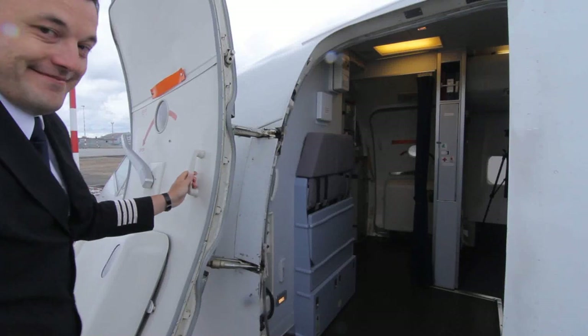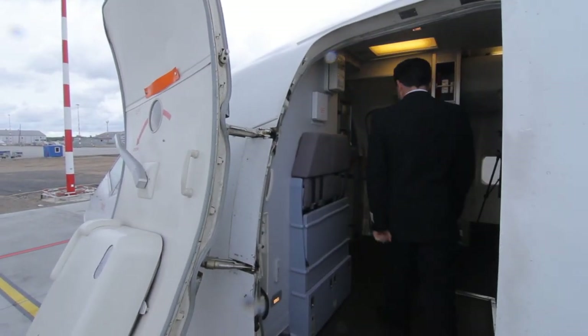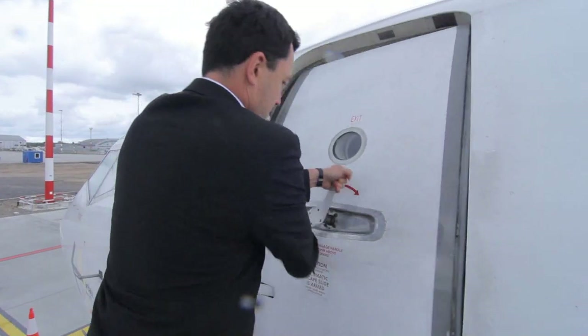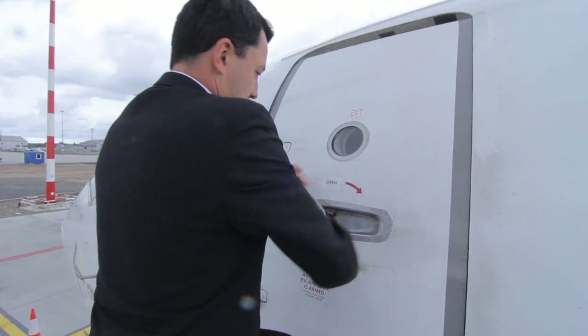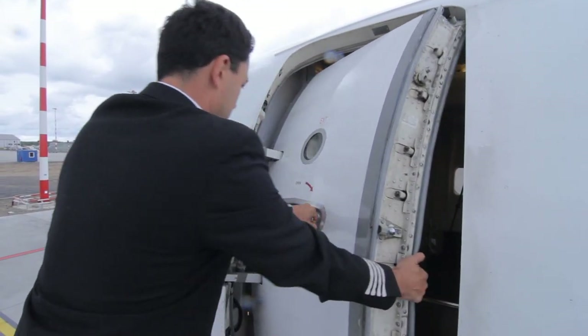Flight crew and cabin crew must not open doors from the outside unless an air bridge or ground steps are used. The inside door handle rotates as the outside handle is rotated. The outside handle should be rotated slowly to avoid rapid or unexpected movement of the door.